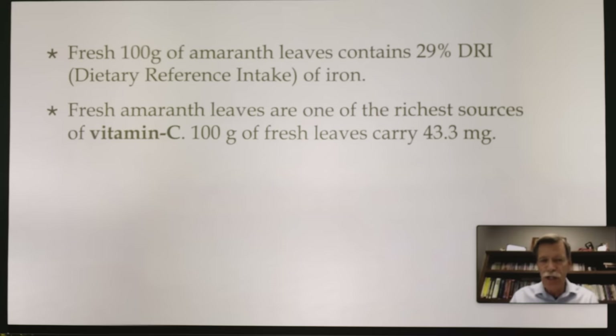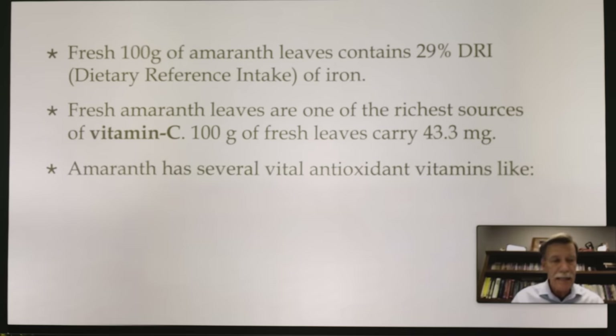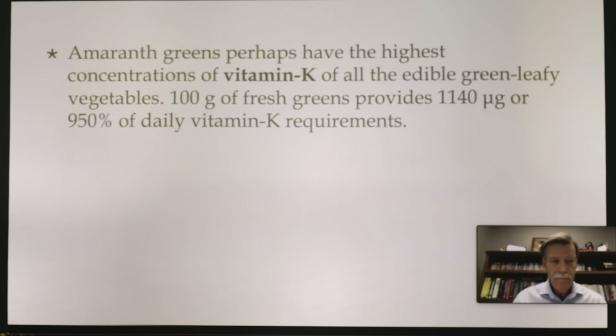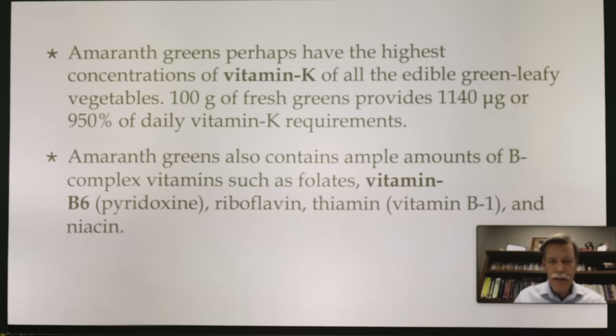Fresh amaranth leaves are one of the richest sources of vitamin C — 100 grams of fresh leaves carries 43.3 milligrams of vitamin C. Amaranth has several vital antioxidant vitamins like vitamin A, lutein (which is good for our eyes), zeaxanthin (also good for our eyes), and beta-carotene. Amaranth greens perhaps have the highest concentrations of vitamin K of all edible green leafy vegetables — 100 grams of fresh greens provides 1,140 micrograms, or 950% of the daily requirement. Amaranth greens also contain ample amounts of B-complex vitamins such as folate, B6, riboflavin, thiamin, and niacin.